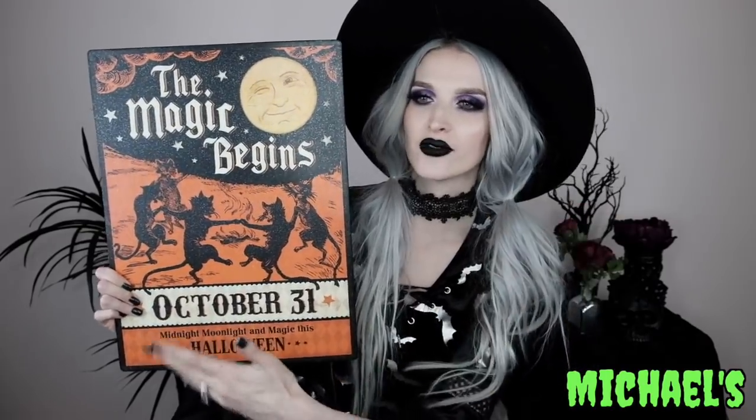Moving on to Michael's! The first thing I got is this magical cat tin wall decor sign. It says 'The Magic Begins,' has all these cats dancing around a fire under a full moon with a creepy-looking face. It says 'October 31st, Midnight, Moonlight and Magic.' I love the colors, the vintage look, and the whole vibe — it's a little creepy and cultish looking, and I love everything about this sign.